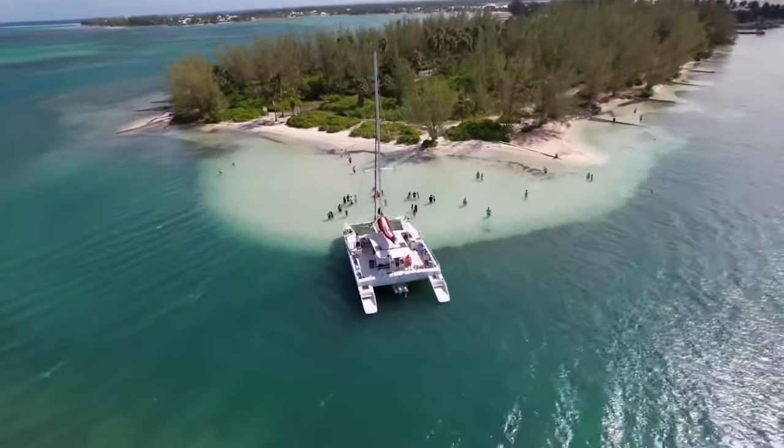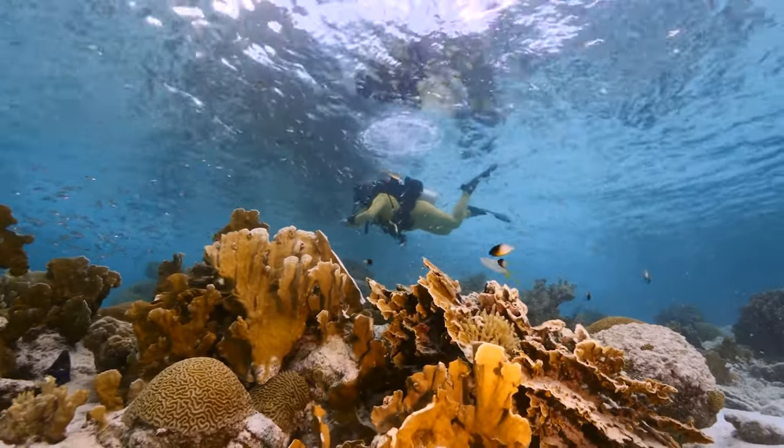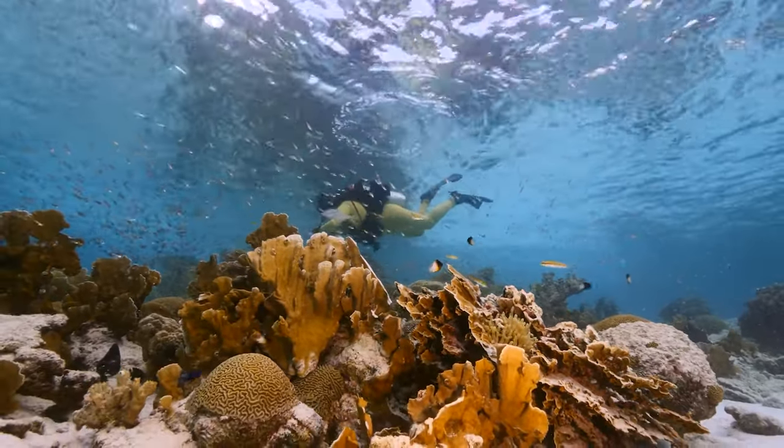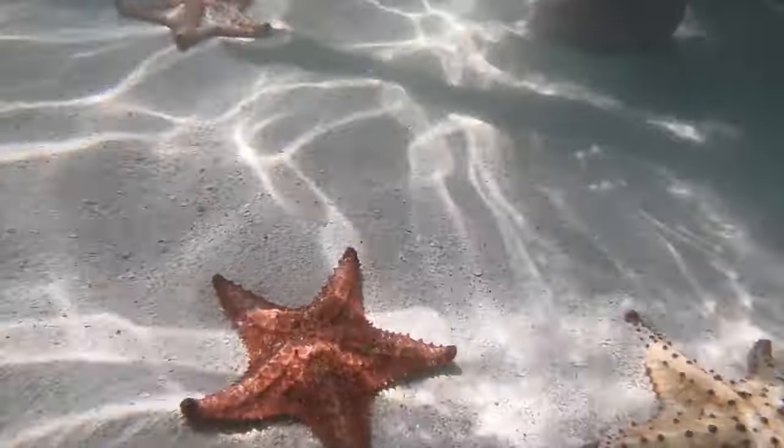Make your way to Starfish Beach, the last destination of your exciting Grand Cayman shore tour. Spot astonishingly large sea stars in the clear shallow water along this secluded beach.